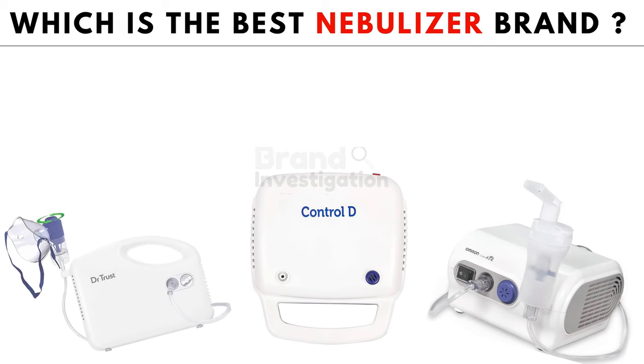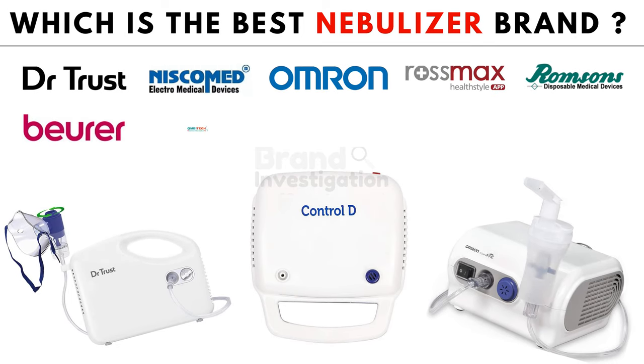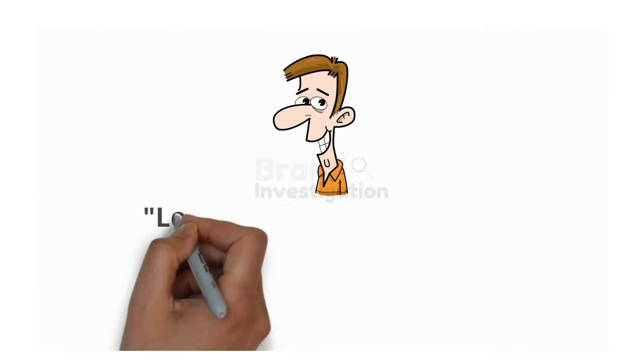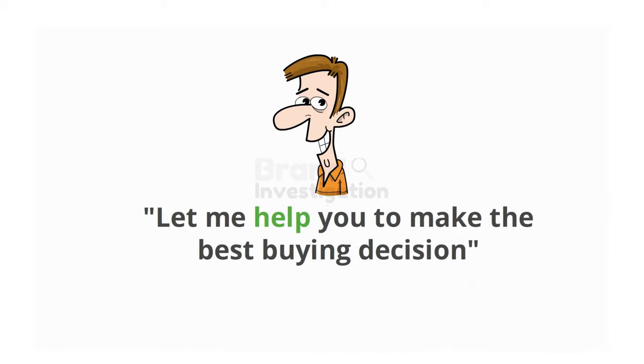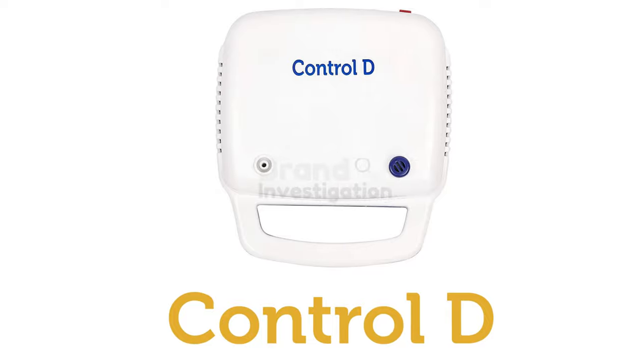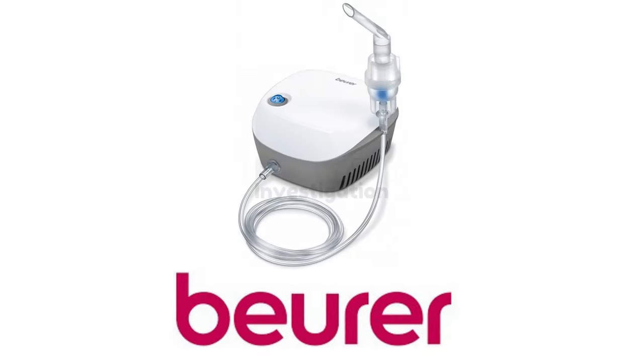Let's explore the top 10 best-selling nebulizer brands in India. From this list, we will shortlist the top 4 brands to make the best buying decisions. The top 4 brands are Omron, Control-D, Dr. Trust, and Buehrer.